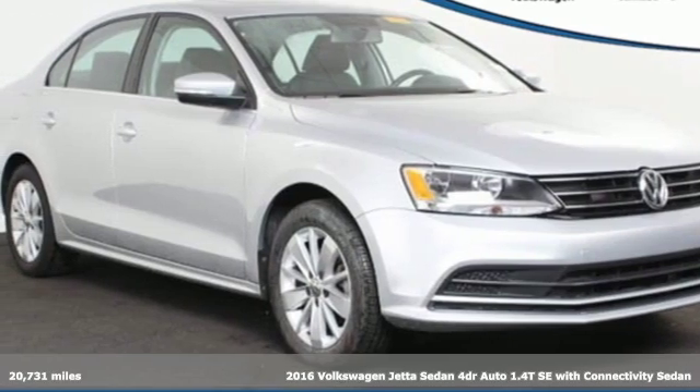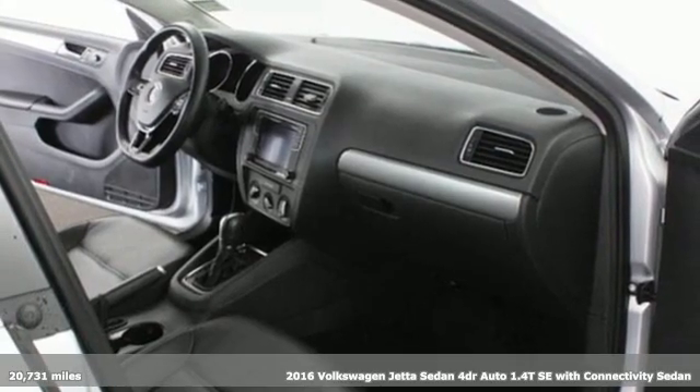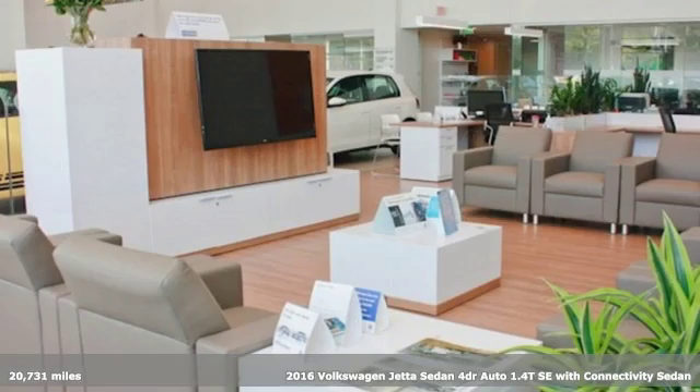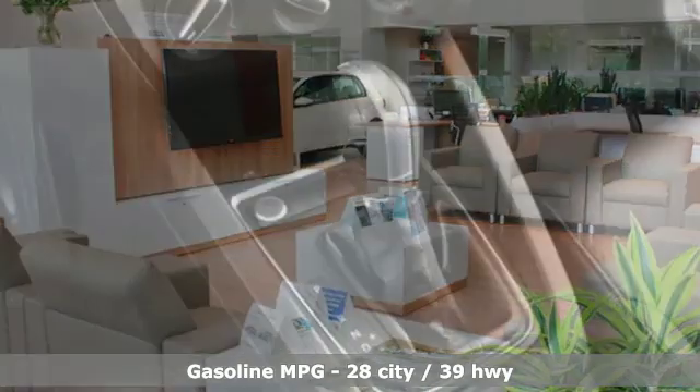It's a 2016 Volkswagen Jetta Sedan. Inspiring to look at and even more fun to drive, Jetta shifts your expectations into a higher gear. And it comes with all the amenities you need.